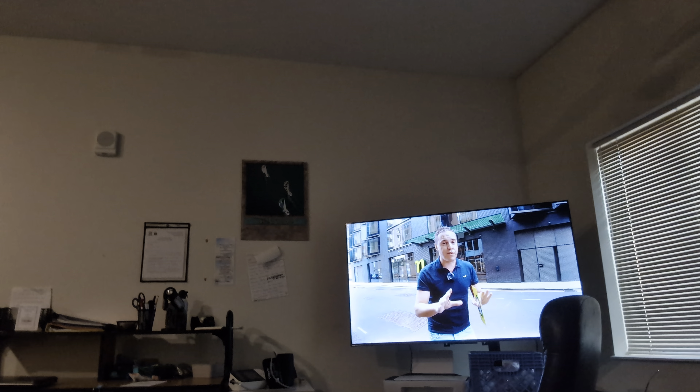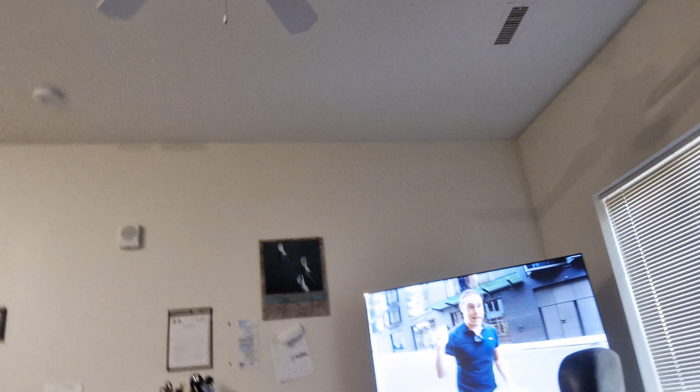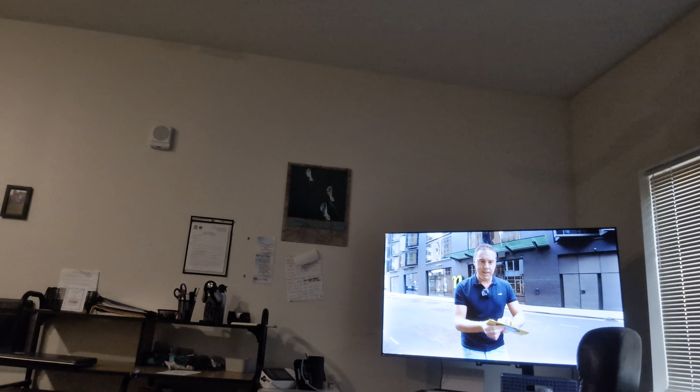This right here is called the Instagram Hotel. The Instagram Hotel has a lot of Instagram-style places that make it look really different in so many ways.